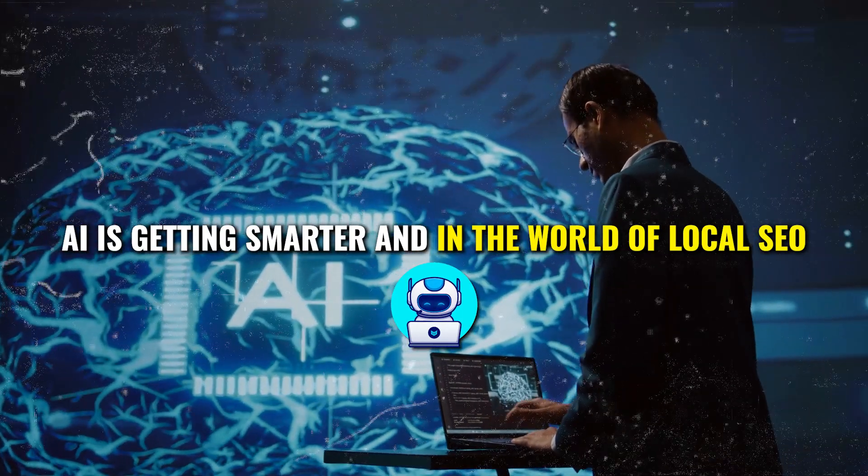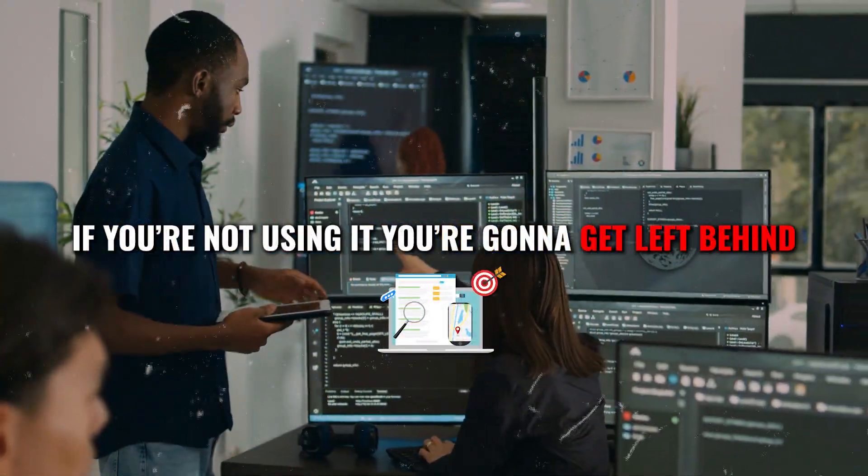AI is getting smarter and in the world of local SEO, if you're not using it you're going to get left behind. So today I'm going to show you about an AI tool that we use to rank our website and our clients' websites on the first page of Google.